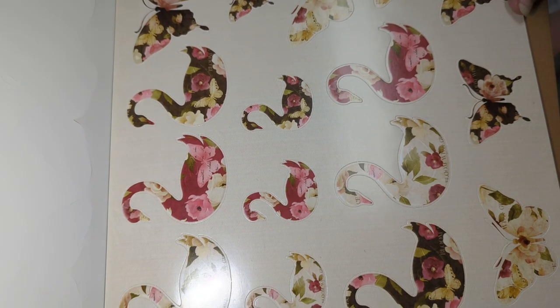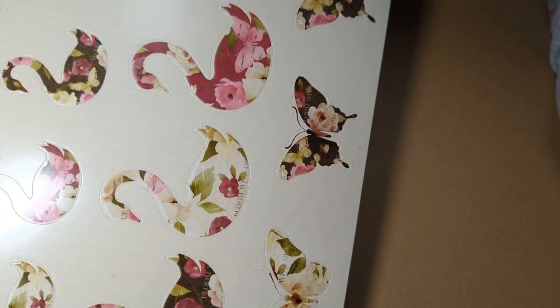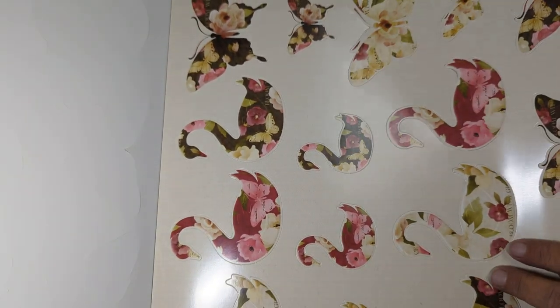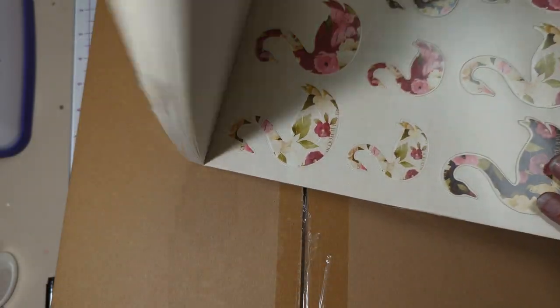Can you see the butterflies? Butterflies. Very nice. Trying to find a way to use those.